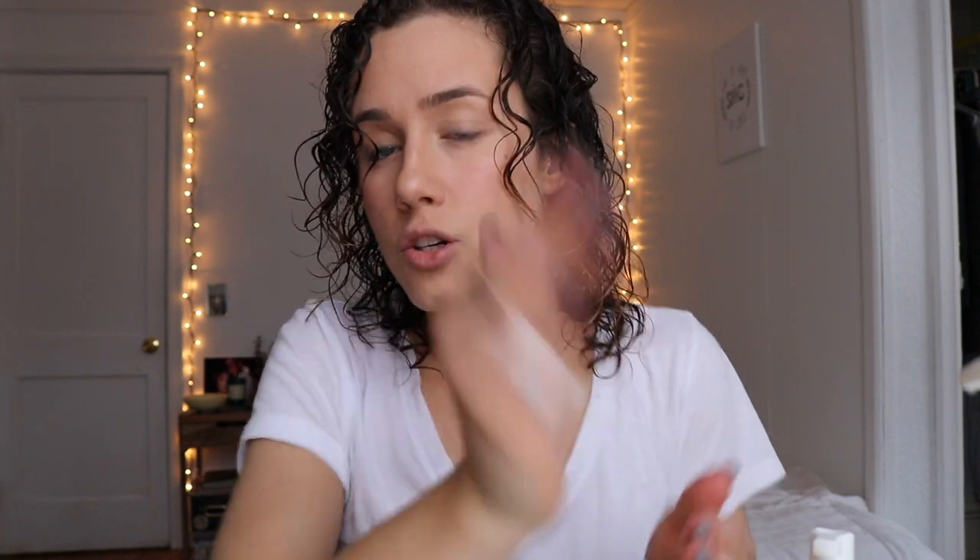I just take like two pumps of this, put it all over your hands, and go in under your hair and slide your hands up into here. And there you have it — it is actually super simple. This whole curl routine of putting stuff in my hair probably takes me about five minutes.